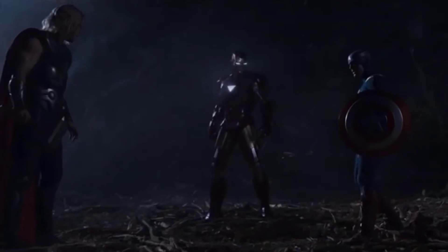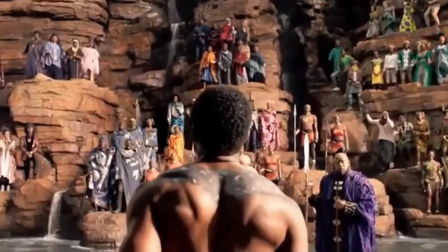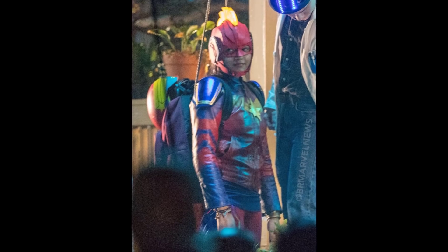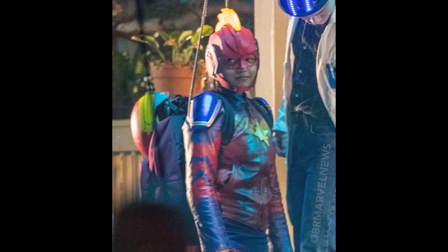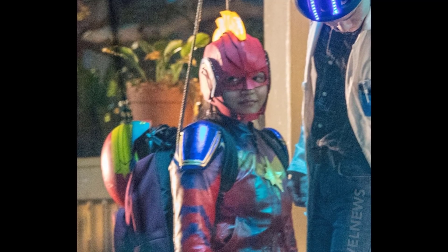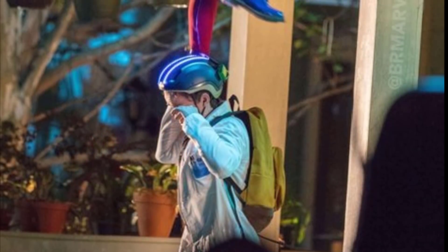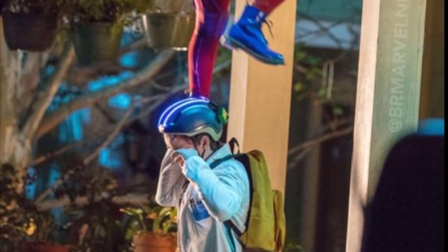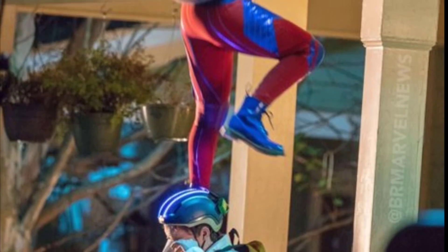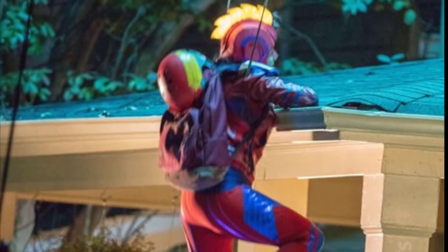We had two separate groups of set photos leak out. The first we can show you here — this is Imani playing Miss Marvel dressed as Captain Marvel. You can clearly see on her back she has two stunt ropes attached, and the guy she's talking to — the confirmed casting we'll get to — also has wires leading away from him. Those two wires harnessed to her back are used to raise her up so she comes off the top of his helmet, suggesting she's already gotten her powers at this point.